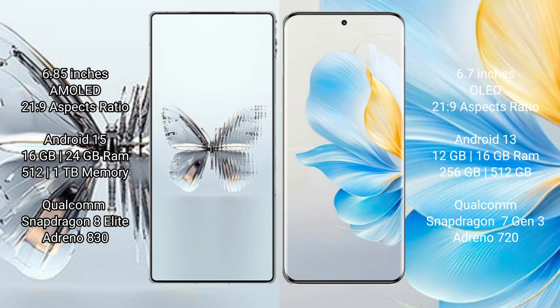Red Magic 10 Pro Plus runs on the Android 15 operating system. Honor 100 runs on the Android 13 operating system.